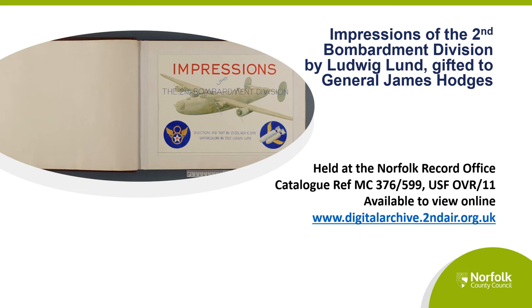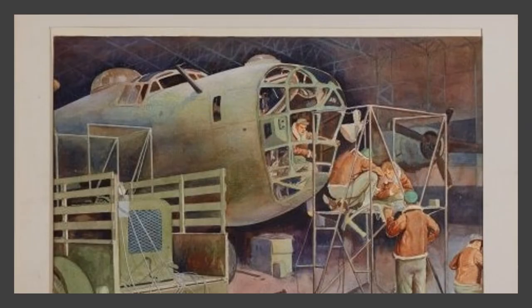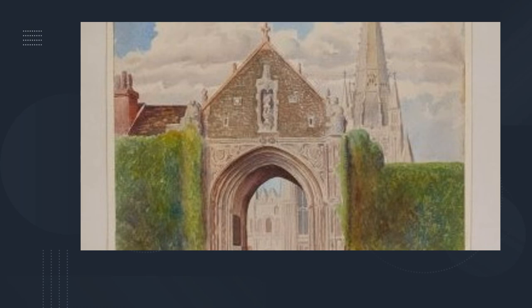Here are some samples of the wonderful watercolours contained within the covers. This is Horsham St Faith Airbase, one of 19 2nd Air Division airbases in East Anglia. A B-24 Liberator, the heavy bomber planes flown by the 2nd Air. Bombers moving into formation on an airbase. A trip to Norwich was often enjoyed during some time off. This is Norwich Cathedral's Erpingham Gate and the cathedral spire is in the background.